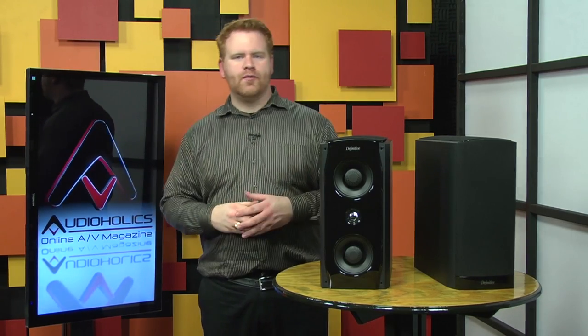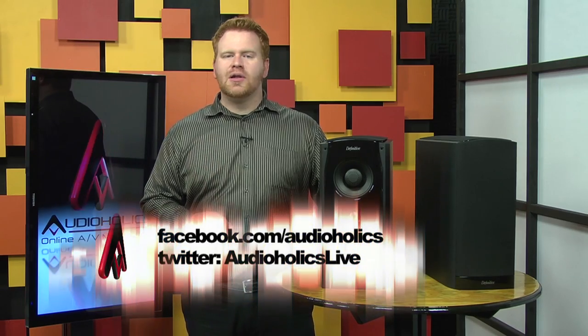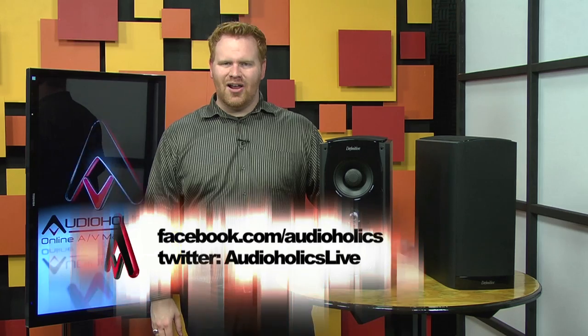That's a witch reference, by the way. The question this week has to do with your preference of speaker — do you prefer full-range towers or bookshelf speakers with a subwoofer? Let us know in the comments, and subscribe to our YouTube channel so you can be the first to see all of our videos when they come out. Also like us on facebook.com/audioholics and follow us on Twitter at Audioholics Live.